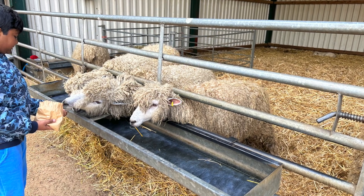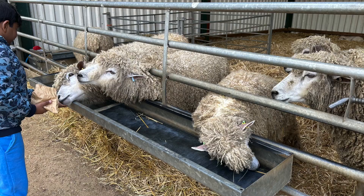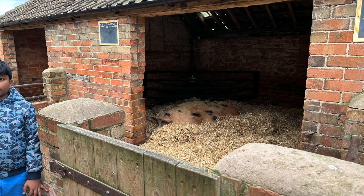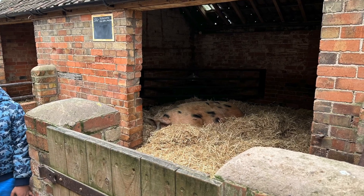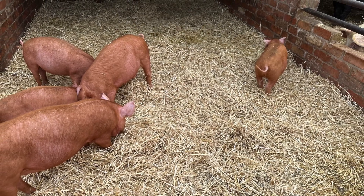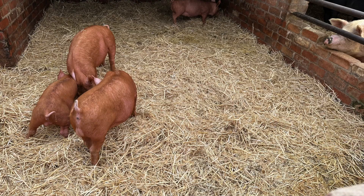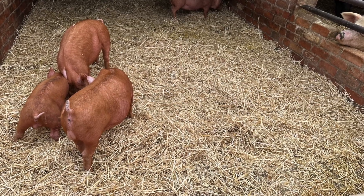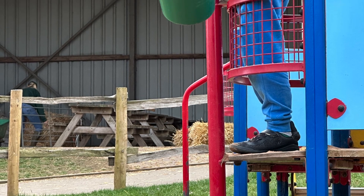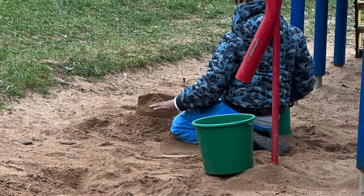This was me at the farm — as you can see I'm feeding some sheep, and they were actually wooly and nice. Then as you can see I'm standing next to a pig. These are the piglets that the pig gave birth to — they are so cute.